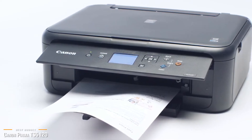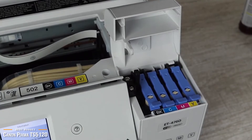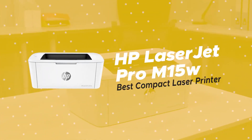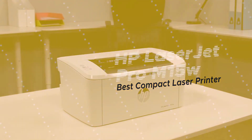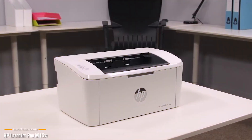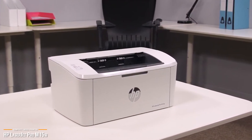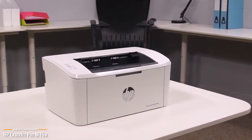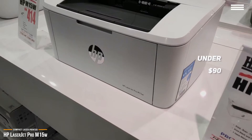However, if you need to print larger sized documents or photos, check out the Epson EcoTank ET4760 coming up later in the video. Next, we're looking at the HP LaserJet Pro M15W, our choice for best compact laser printer. If you're looking for a reliable document printer, the HP LaserJet Pro M15W is not only the world's smallest laser printer in its class, but at under $90, it's also a speedy affordable workhorse.